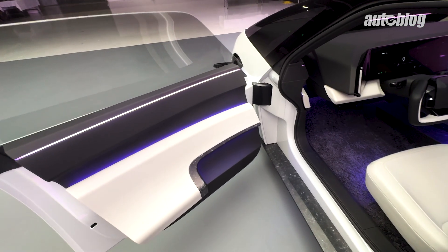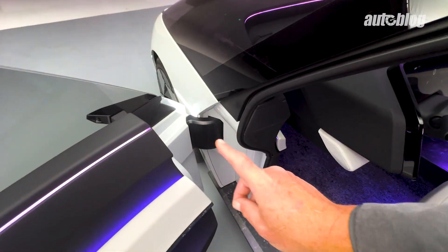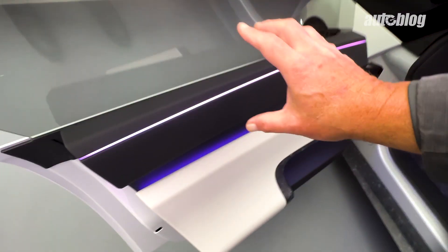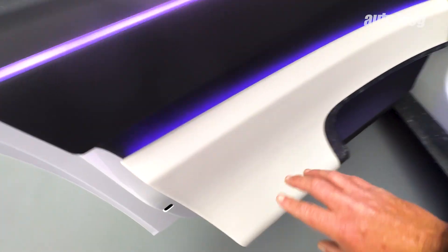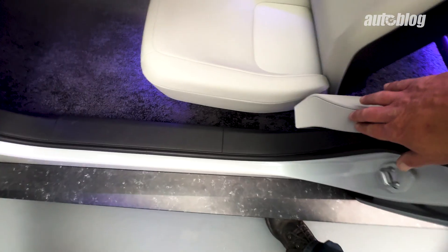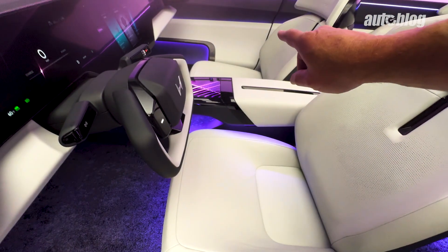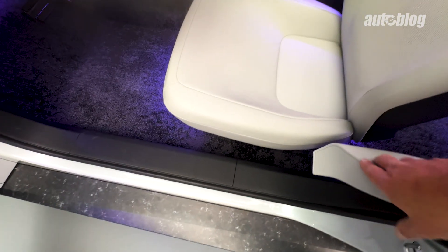Currently in the concept, these doors are automated — there's actually an electric motor that will open and close them for you. You'll notice there are no controls currently on this door panel. One interesting note: this area here is plush, so when the door closes you'll see how there's a spot that molds next to the seat, kind of giving you an extra seating surface and a great place to put your arm.